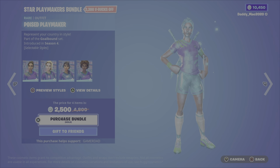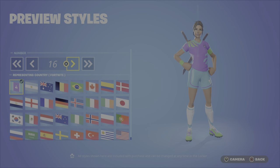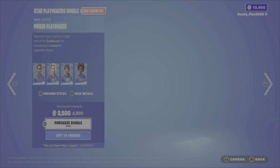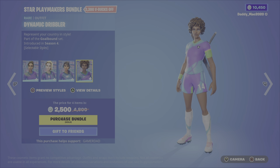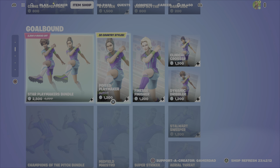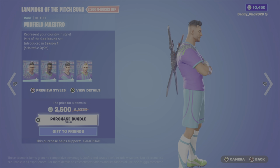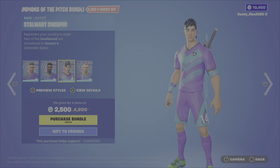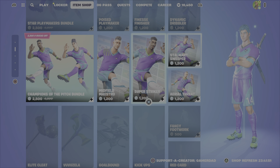Next up in the Goal Bound category, we have the Star Playmakers Bundle for football/soccer themed outfits. We have Poised Playmaker — you can see the number on the back, you can change up that number, and you can choose the country you're representing and get their specific colors. Then we have Finesse Finisher, Clinical Crosser, and lastly Dynamic Dribbler. It's 2500 V-Bucks for that bundle, or you can get any of those outfits on their own. Then we have the Champions of the Pitch Bundle, which includes Midfield Maestro, and you have the same customization options with the male versions. You have Super Striker, Stalwart Sweeper, and finally Aerial Threat — 2500 V-Bucks for that bundle, or you can pick up any of the outfits on their own.